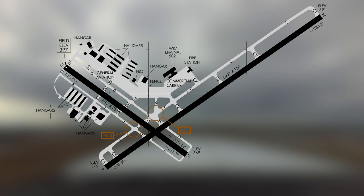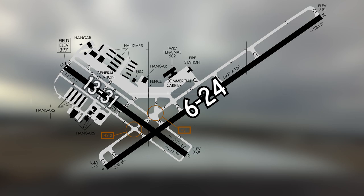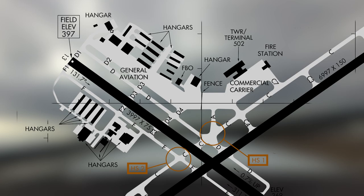The runway configuration consists of two intersecting runways: the primary runway, 6/24, and the smaller runway, 13/31. The taxiway system provides access to all facilities located primarily on the north and west sides of the airport. Full-length parallel taxiways provide access to all runway ends.